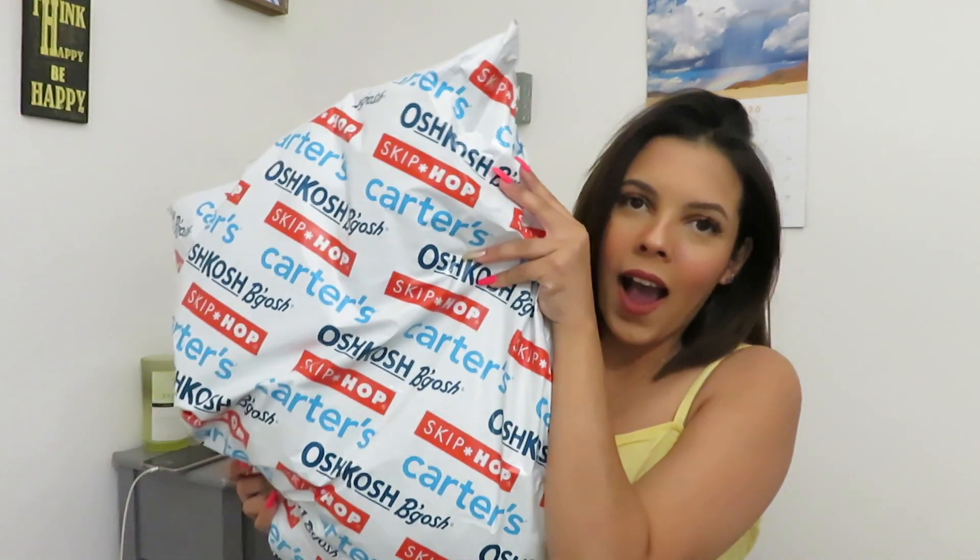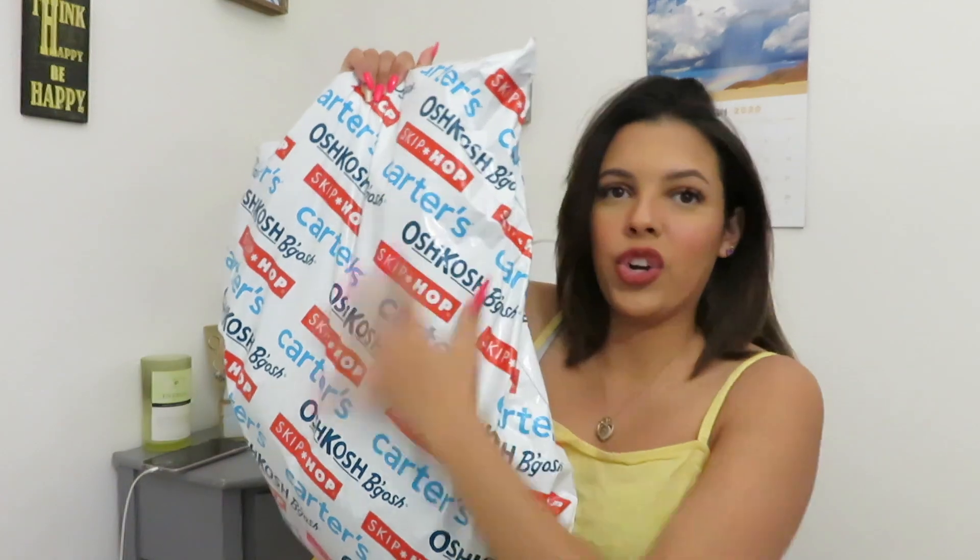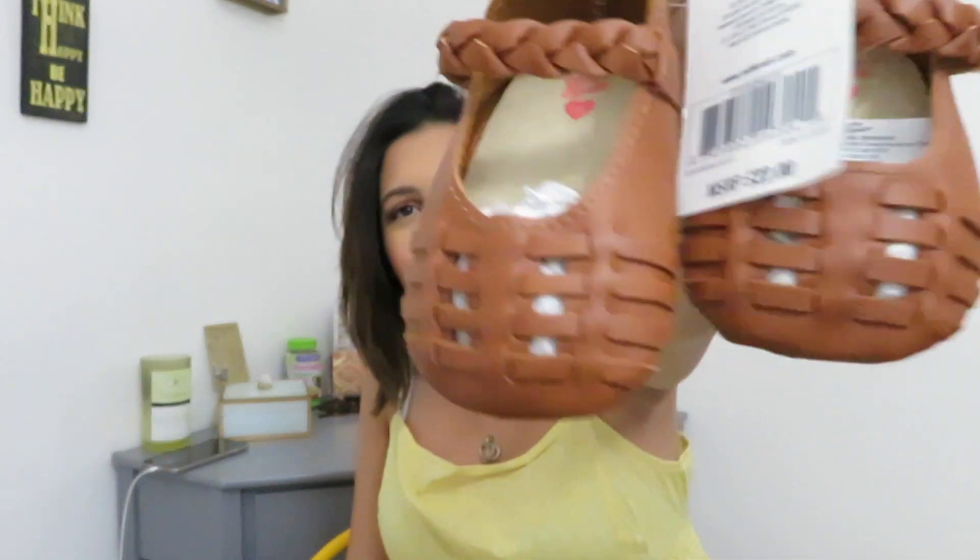First things first, I'm going to open up and review the stuff that I ordered online. The first thing I got are these little shoes — look, they're so cute! I got them in size newborn.